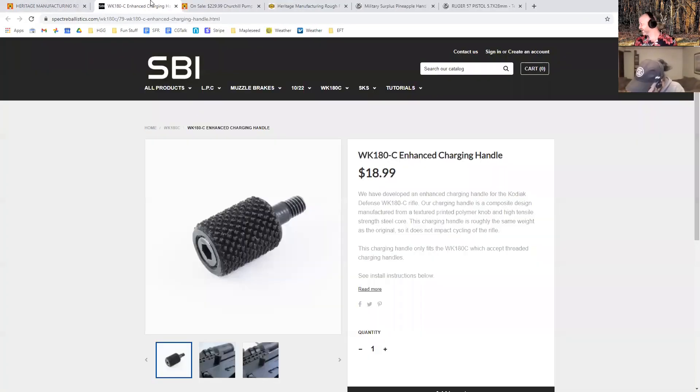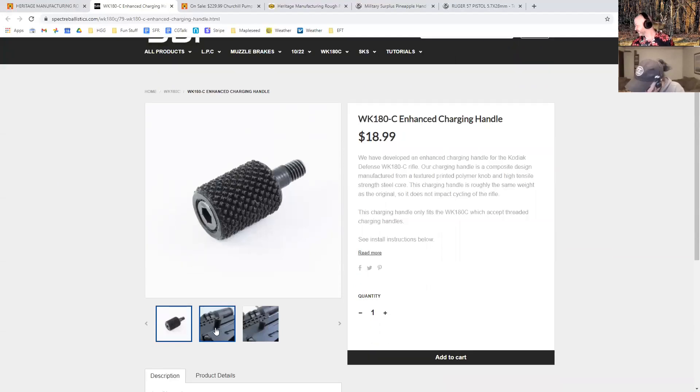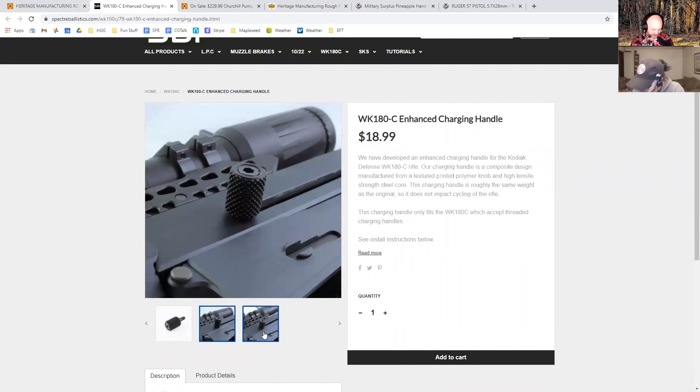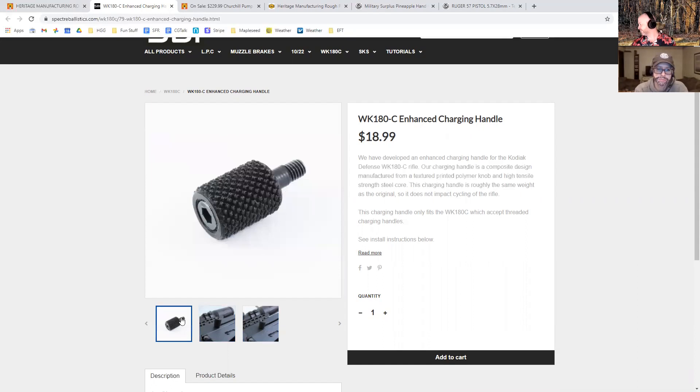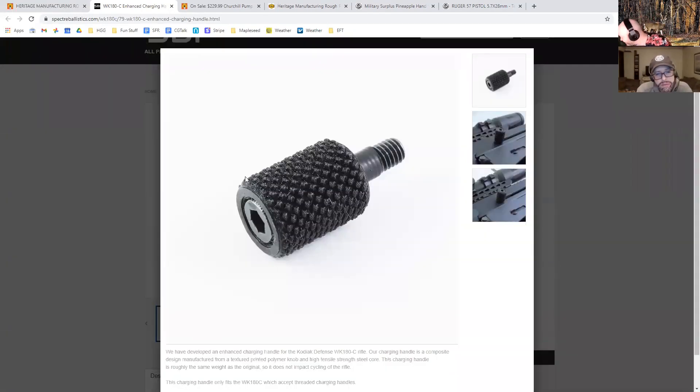Speaking of cheap stuff, Spectre Ballistics has their WK-180C enhanced charging handle that probably won't snap off your bolt, which has been a problem that some owners have seen — specifically the screw-in style charging handles have been snapping. This one probably won't because I think it's just a quality bolt with a 3D-printed knurled piece around it.